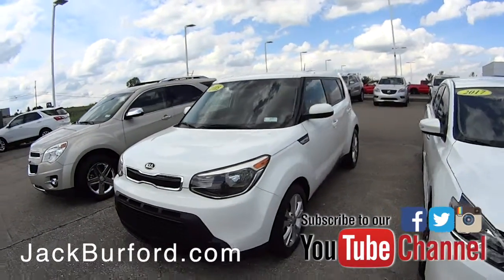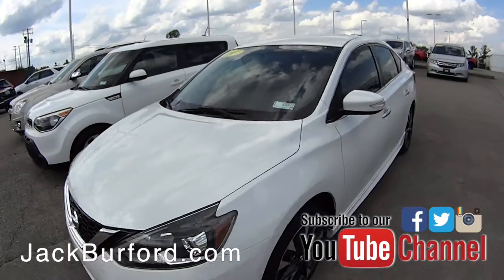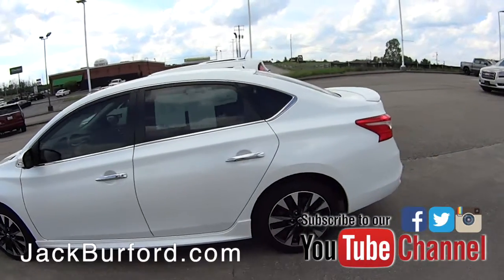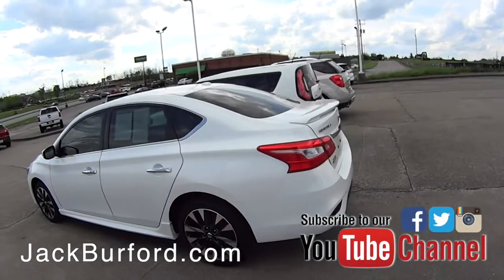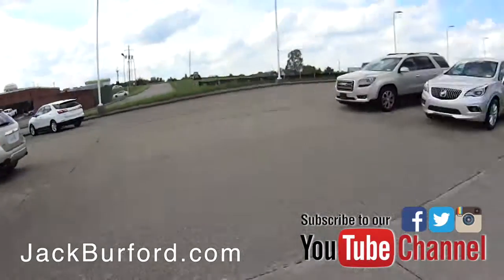Got a Kia Soul, and we actually have another Kia Soul coming — a 2016 in bright green we just traded for, should be out here in a couple days. This Nissan Versa has been taken very good care of, around 40,000 miles, it's a 2017 model with super good gas mileage — it'd be a great car.